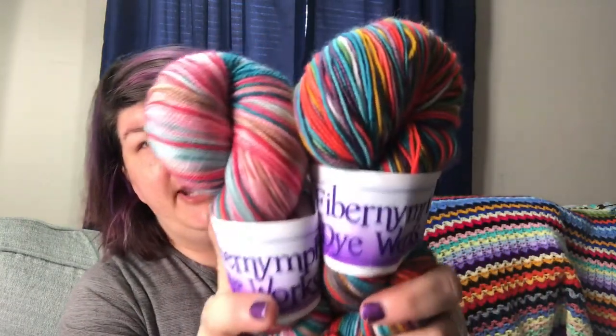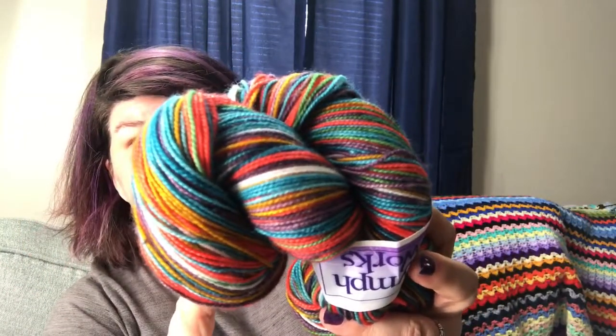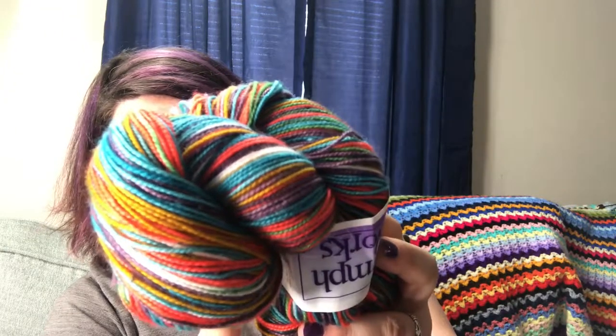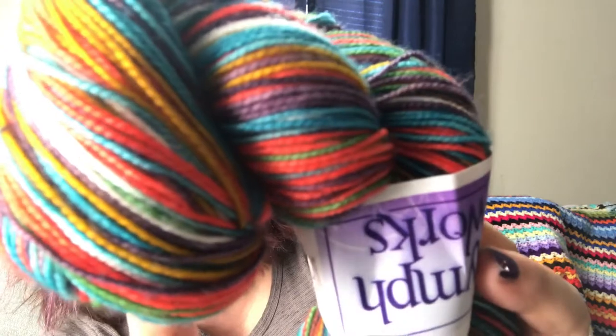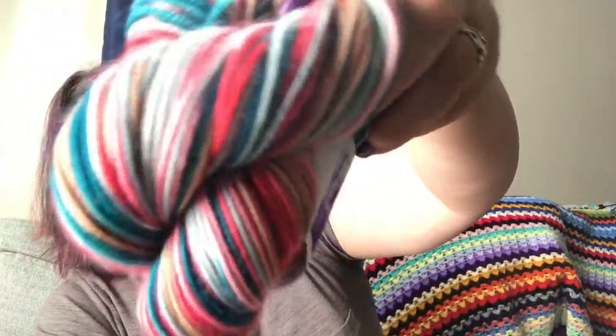I got some Fiber Nymph Dye Works — she came out with classic board game colors. This one is called Likely Suspects and it's the colors of the characters in Clue. Classic Clue: Miss Peacock, Mr. Green, Miss Scarlet, Professor Plum — my husband's like 'there's no Professor Plum,' but I'm like look, there's plum right there — Colonel Mustard. I think I left some people out, but anyway this is actually my favorite colorway that she did for the classic board games.